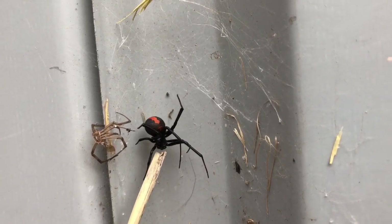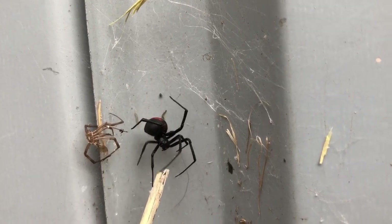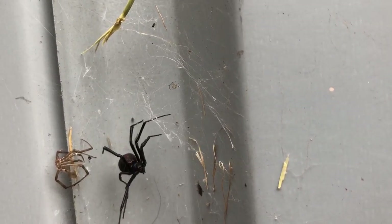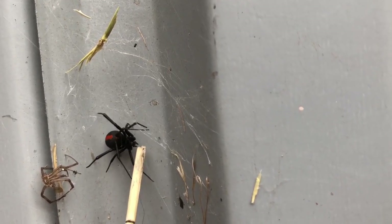So are these spiders deadly to humans or not? The symptoms of a red-back spider bite can vary quite a bit between people, just like most spiders. The main symptoms reported though are pain radiating up the limb from the bite site, accompanied by sweating starting within about 10 minutes.